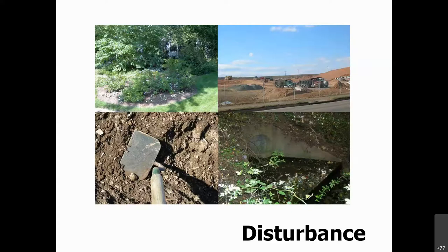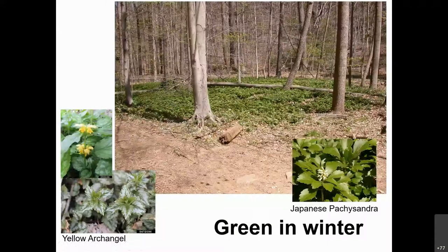Looking for green in the winter, here are a couple examples. Japanese Pachysandra is very typical and a tough plant — tough to pull out and tough to kill with herbicides. Yellow archangel is another very popular ground cover, also a typical invasive species throughout our woods that stays green in winter.